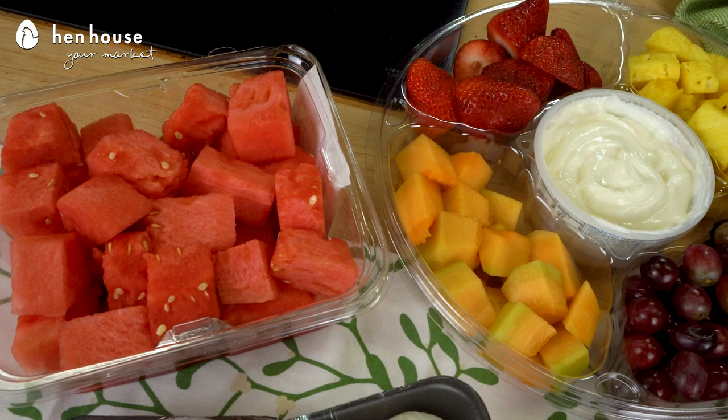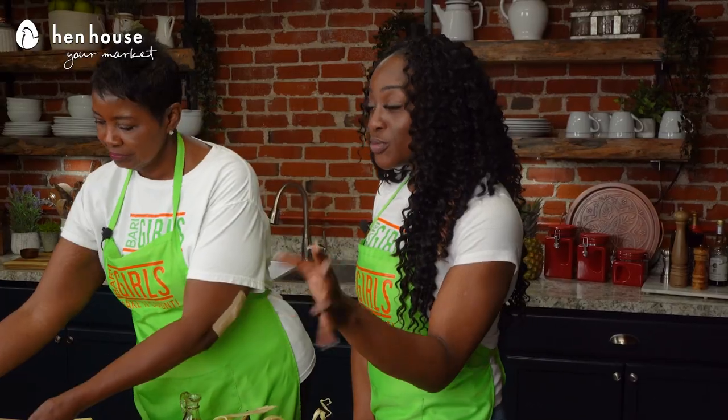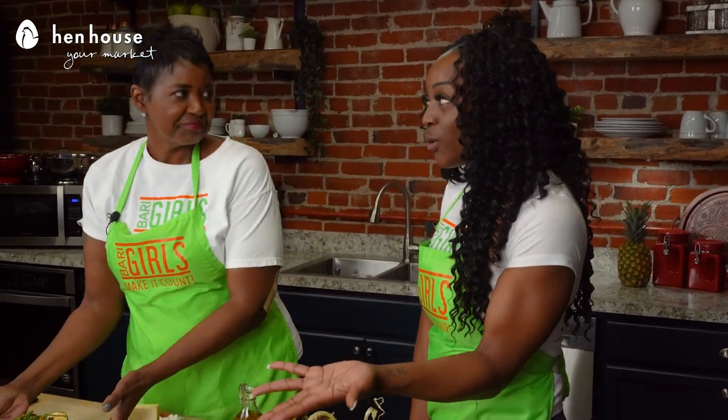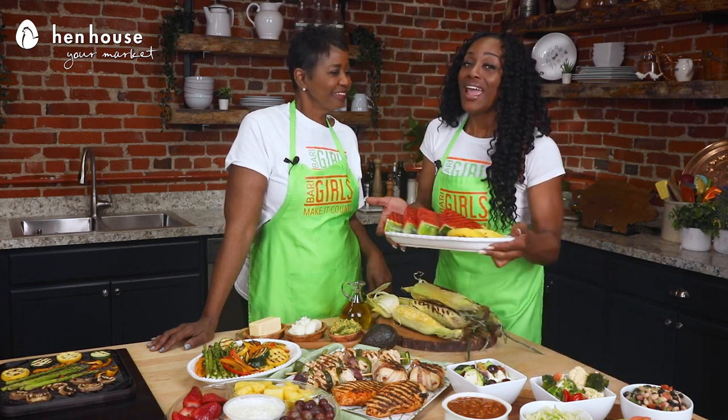Well, not tons and tons, but you know what I mean. For example, squash, zucchini, mushrooms, onions, asparagus — I could just keep going. But one of my favorites is that it offers pre-cut pineapple and watermelon.